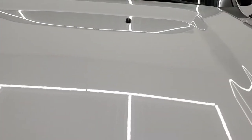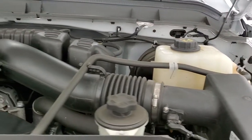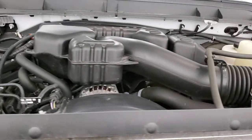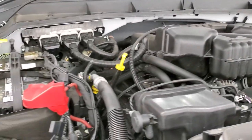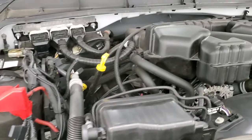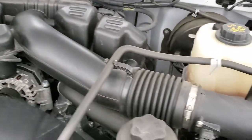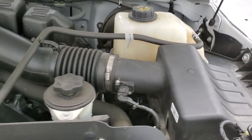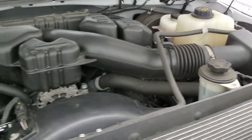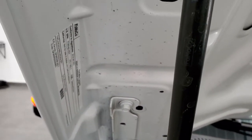Under the hood we have the 6.2 liter V8 motor. The engine bay is very clean and it runs very smooth. Once again, this truck has been fully safety inspected by our service shop, has a fresh oil and filter change, all the fluids have been checked and topped off, and this truck is 100% ready to go. There's the emissions tag.